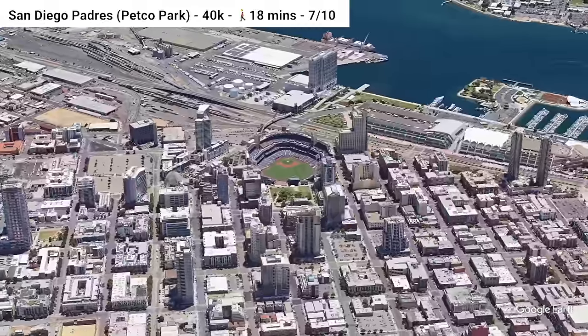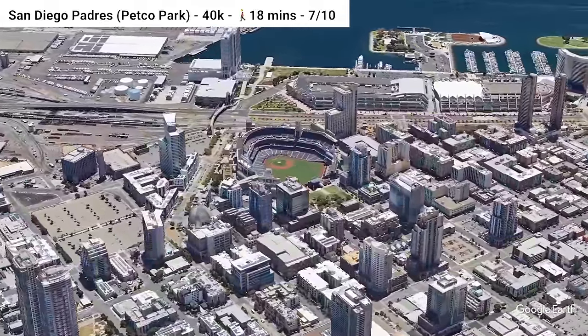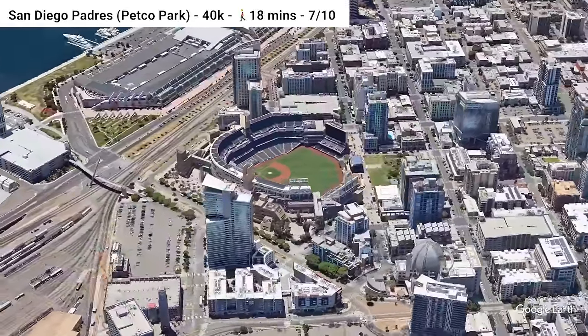Let's kick it to the other side of the country and go to Petco Park, home of the San Diego Padres. All three lines of the MTS light rail and bus routes are located near downtown, where the stadium is located. Not too bad at all.